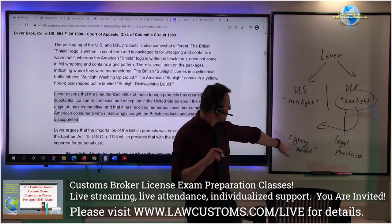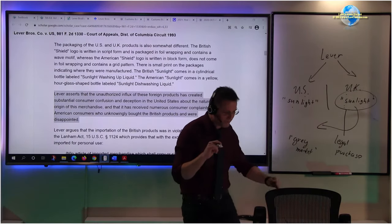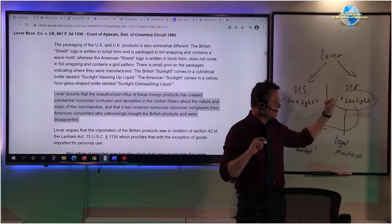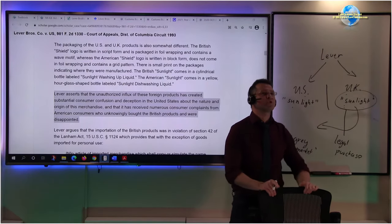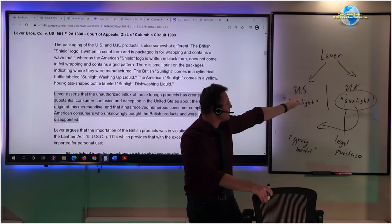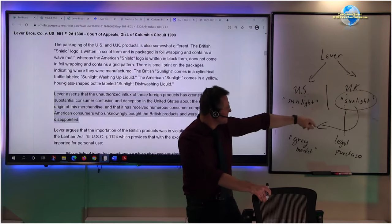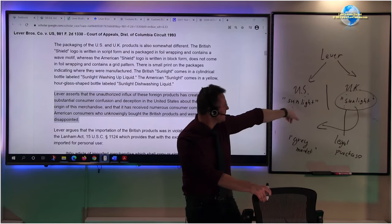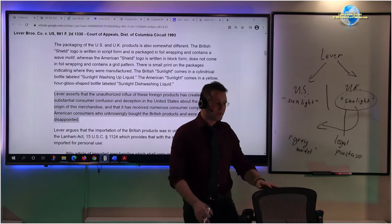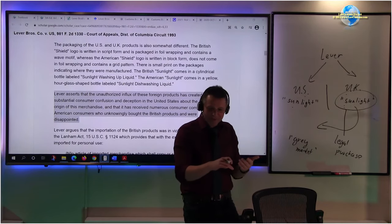Going back to the Lever Brothers situation: Sunlight UK uses different manufacturing techniques tailored to UK consumers. Even though the products appear similar, the chemical formula inside is different. Someone crafty brings this in under the gray market rubric - legally purchasing it in the UK, bringing it to the United States and selling it. According to Lever Brothers US, this tarnishes their reputation because consumers notice the product is totally different.